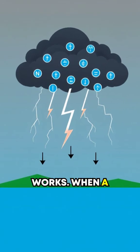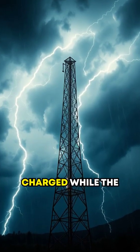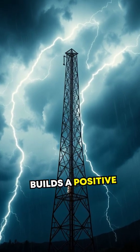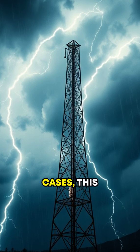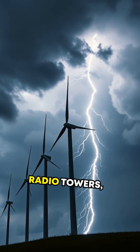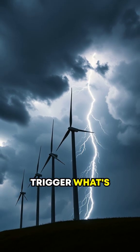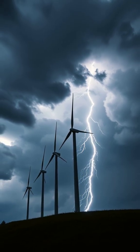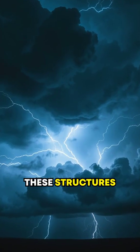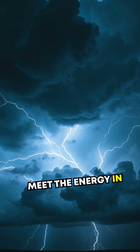Here's how it works. When a storm brews overhead, the base of the cloud becomes negatively charged while the ground beneath it builds a positive charge. In rare cases, this electric charge accumulation around tall, metallic structures like radio towers, wind turbines, or even rocket launches can trigger what's called an upward leader. Essentially, these structures send arcs of electricity racing upwards to meet the energy in storm clouds.